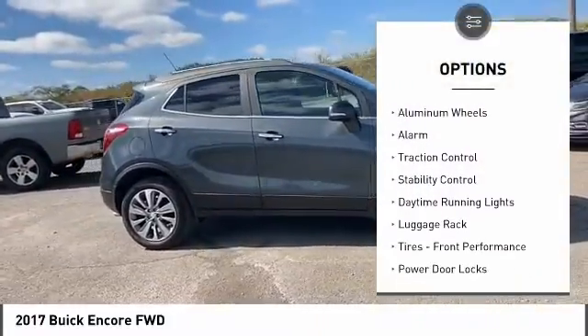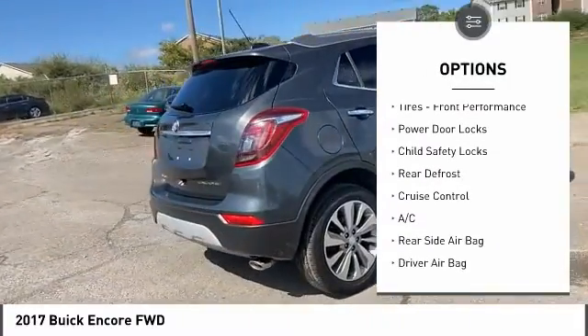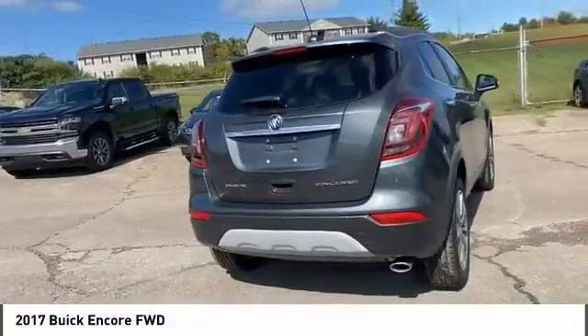Turbocharged. Heated mirrors. Aluminum wheels. Alarm. Traction control. Stability control. Daytime running lights. Luggage rack.